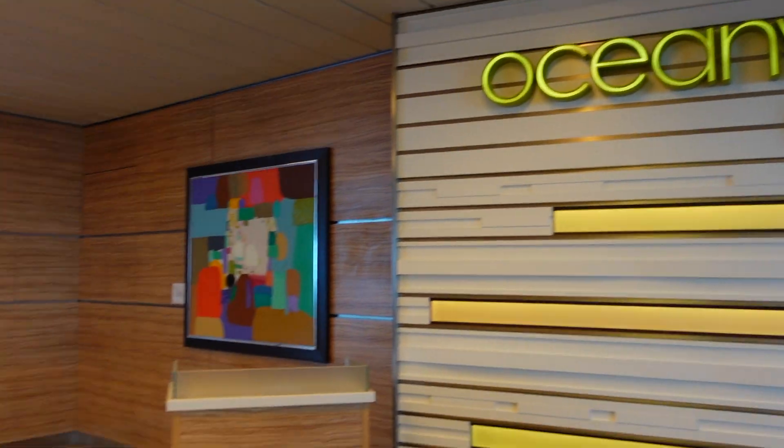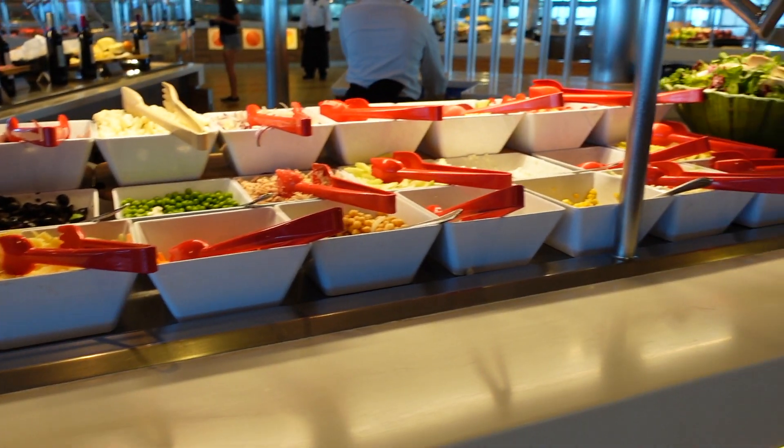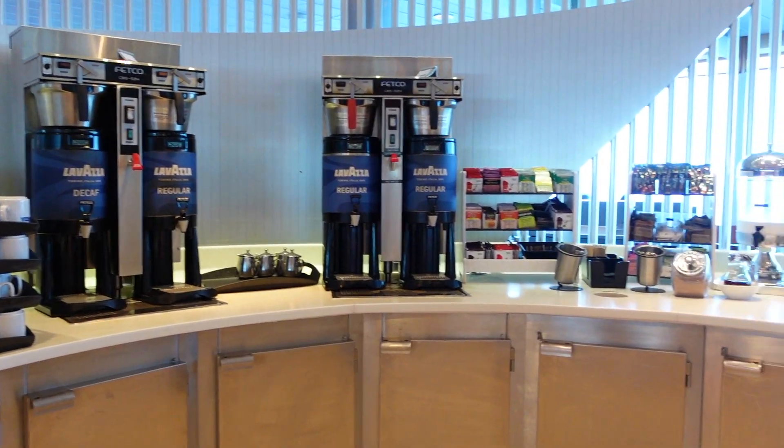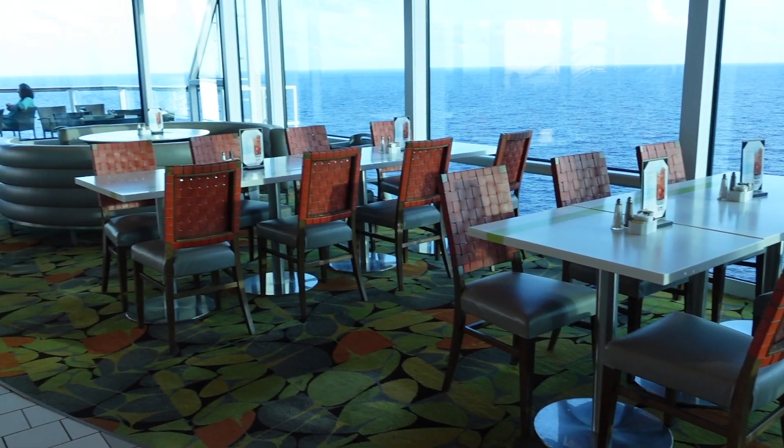Going all the way aft on deck 14, you find the Ocean View Café, which is the buffet. If you're cruising, you'll definitely want to know where this is — they have absolutely delicious food, with breakfast, lunch, dinner, and snacks going all day. What's really great is that you can bring your dinner outside onto the open deck and eat al fresco, and there are also couches to sit on outside.